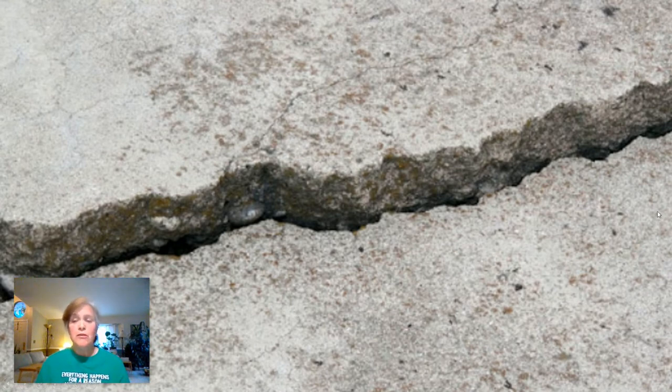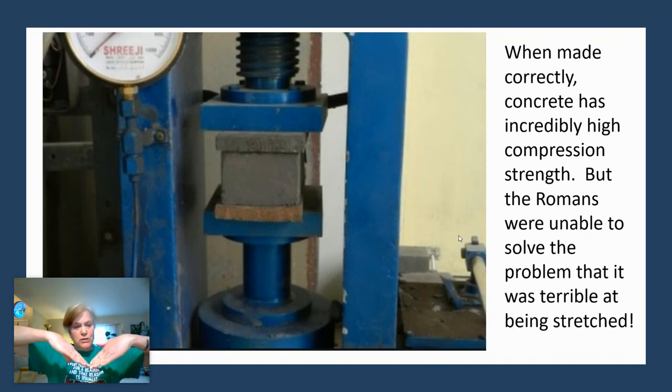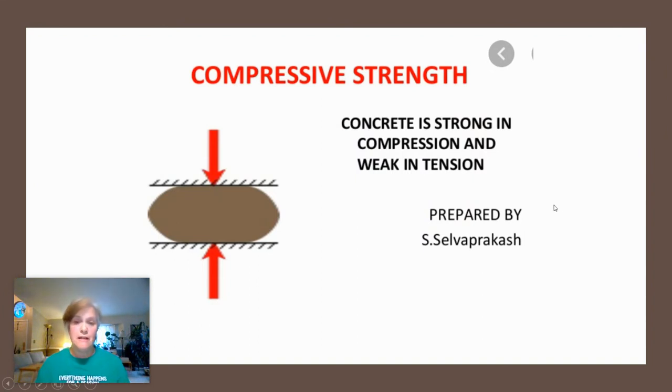Concrete is only good at compression strength — being squished together. We have machines to test how strong it is today. But the Romans were unable to solve the problem that it was terrible at being stretched. If you make a ceiling, floor, or bridge out of concrete, the middle will start to sag — those are tension forces that stretch the concrete, causing cracks that pull it apart and lead to devastation. So concrete is very strong with compression forces and very weak in tension forces.